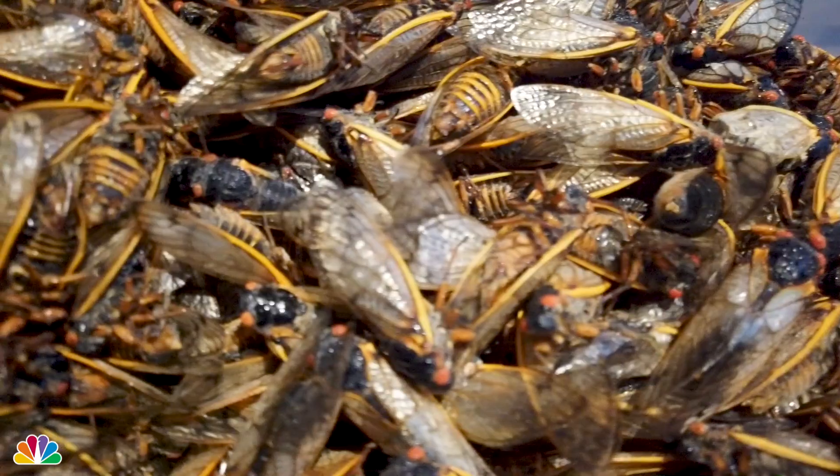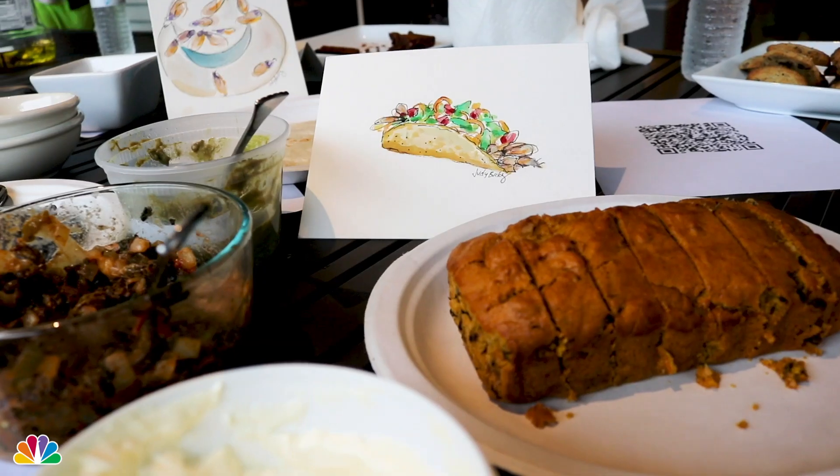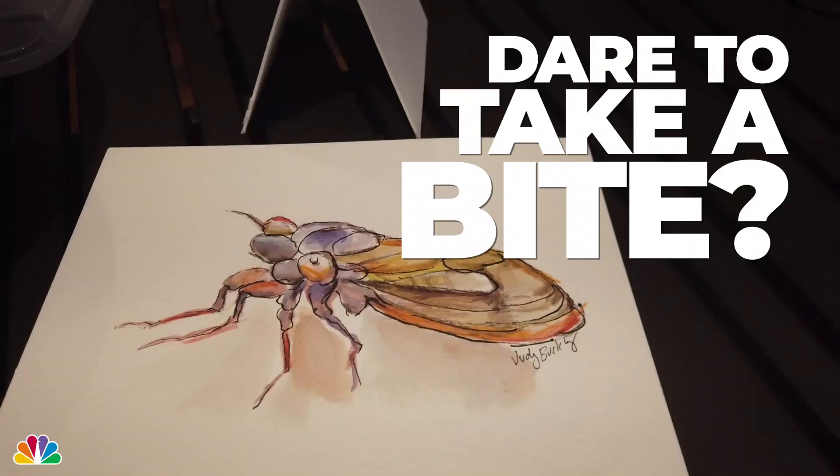These are the cookies made with cicada flour, brownies made with cicada flour, chocolate-covered cicadas, pumpkin bread, and the cicada tacos. Dare to take a bite?